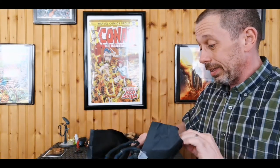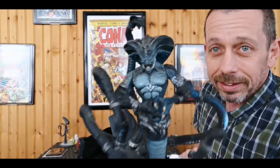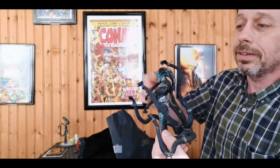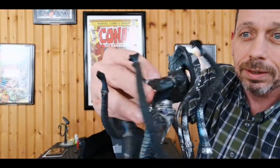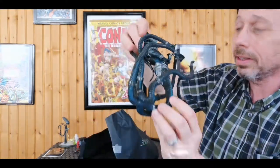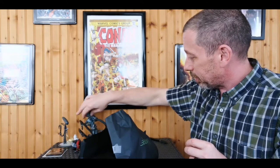This is absolutely incredible — holy cow, look at that! Now that's savage, that's amazing. Look at the detail on the back — wow, that's fantastic. I have no idea what it is and I don't care, that's just absolutely amazing. That's actually going to stay right out here if I can get it to stand up — that thing's cool.